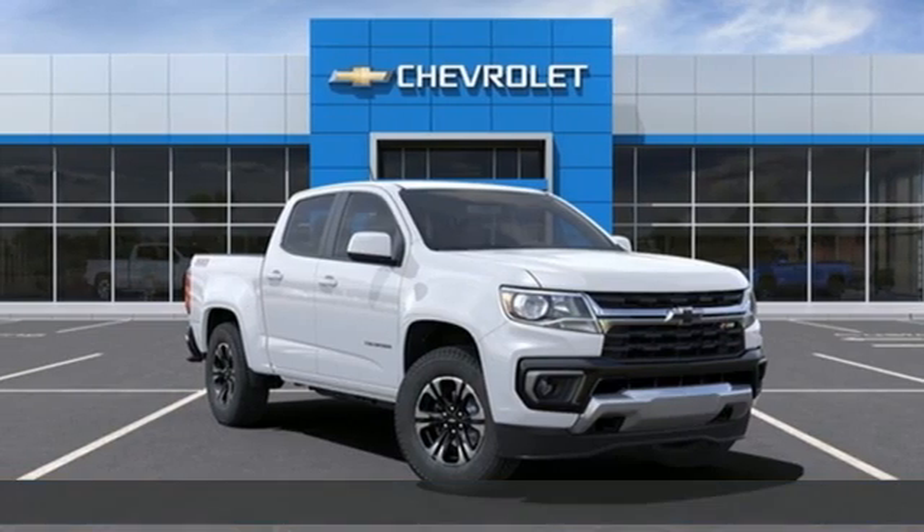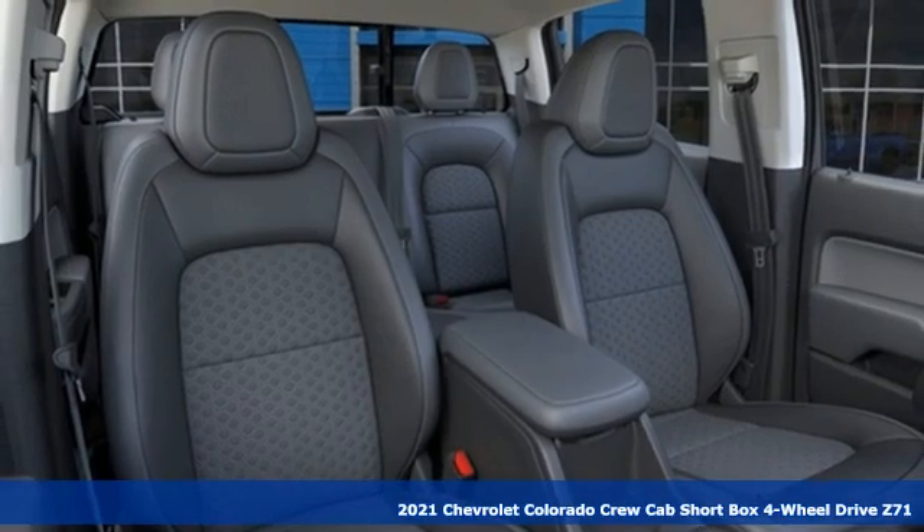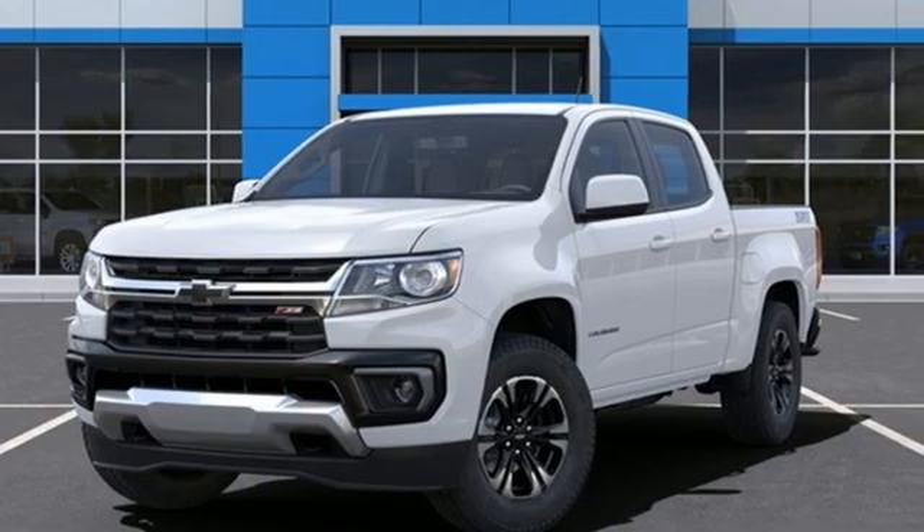Here's a new 2021 Chevrolet Colorado. Whether you're downtown or off-road, this truck provides torque and efficiency no other mid-size pickup can match.